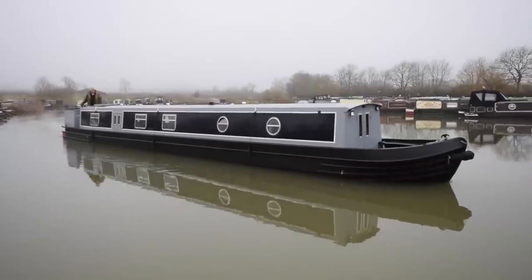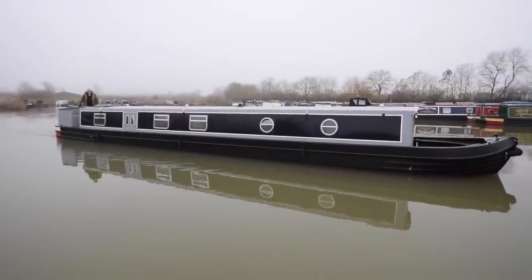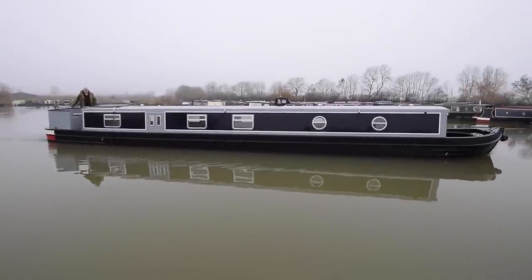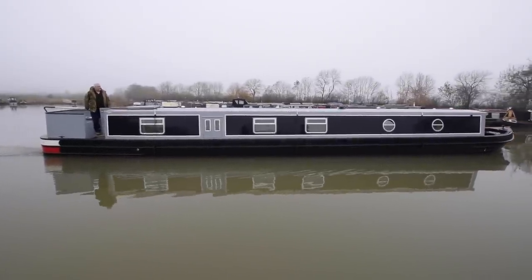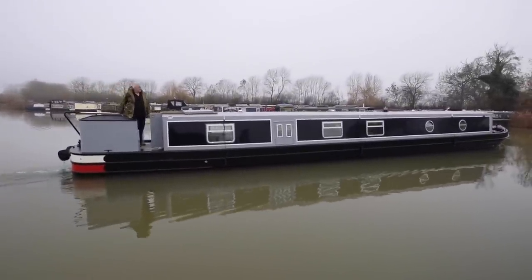She's called Yelvertoft 3. She's a Coal Craft built and lined 60-foot semi-cruiser narrowboat. She was fitted out by Yelvertoft Marine and she's brand new. She was launched in December 2020, just a month ago, and she's absolutely amazing. I think you'll agree with me as we go through.